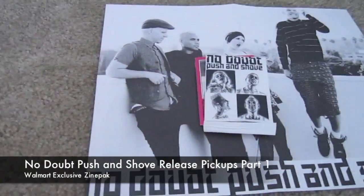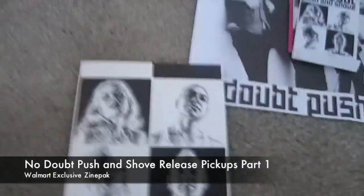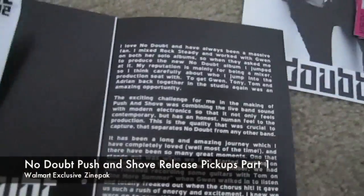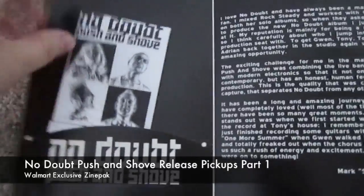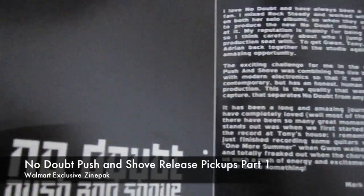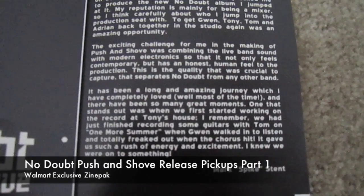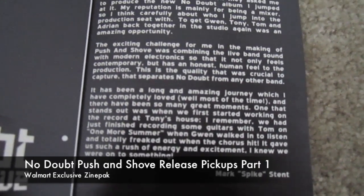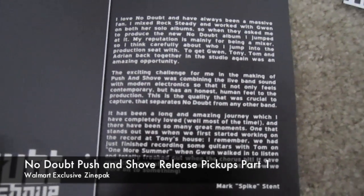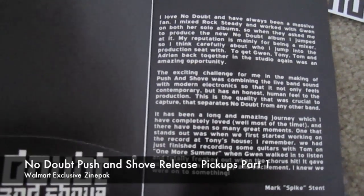Let's put that to the side with our poster and go through the zine pack itself. When we open it up, there's a little slot over here — that's actually where the trading cards go, right in here, so it's pretty easy to keep track of them. The first thing we see on the inside is an inscription from the producer and mixer, a good friend of the band, Mark Spikesent, who worked with them pretty much during this whole process. He also worked with them on Rock Steady and both of Gwen's albums as well.